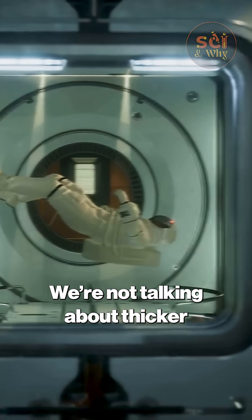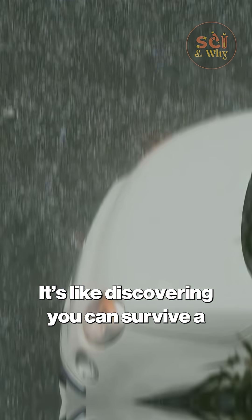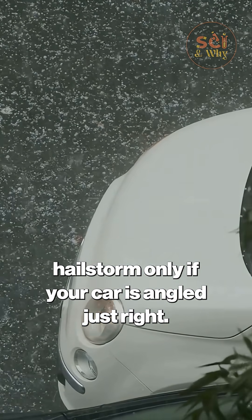Let that sink in. We're not talking about thicker shielding — we're talking about geometry. It's like discovering you can survive a hailstorm only if your car is angled just right.